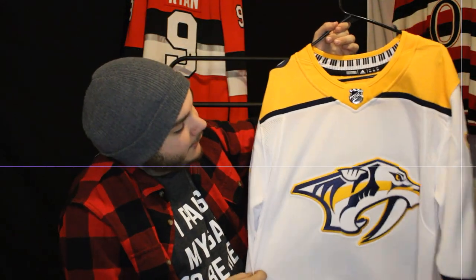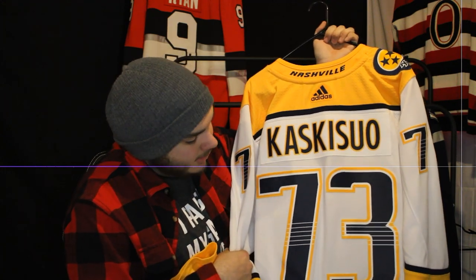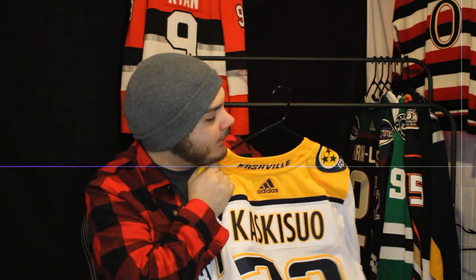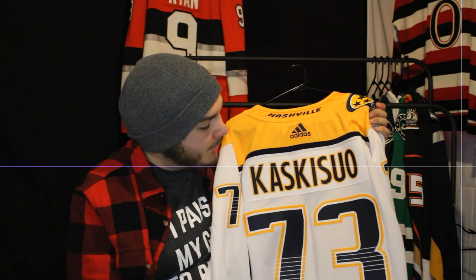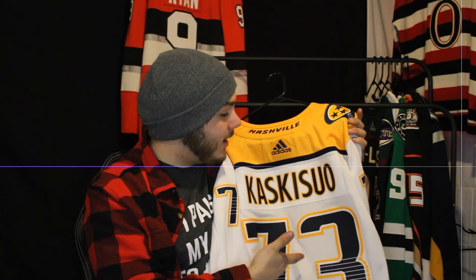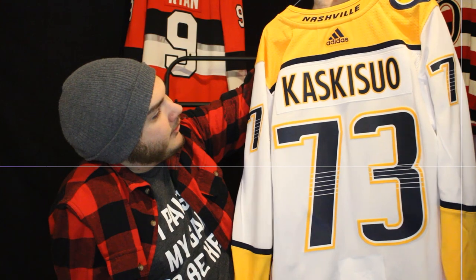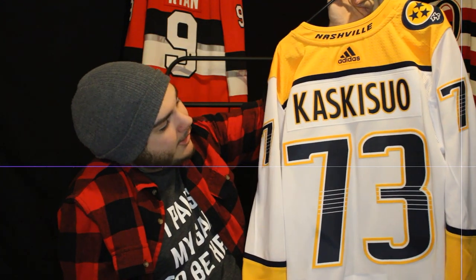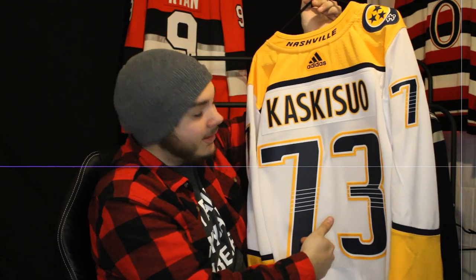Another Nashville jersey — the current away — with Kasimir Kaskisuo on the back. He's no longer on the team; he's playing in Switzerland right now, I think with Lugano. If you don't know who he is, he's a YouTuber and a goalie. I watched him on YouTube when he was a Maple Leaf, then he became a Predator. The number 73 represents the number of letters in his wife's name, Whitney, which is seven, and his daughter's name, Fox, which is three. Just an overall great guy and a nice addition to the collection.